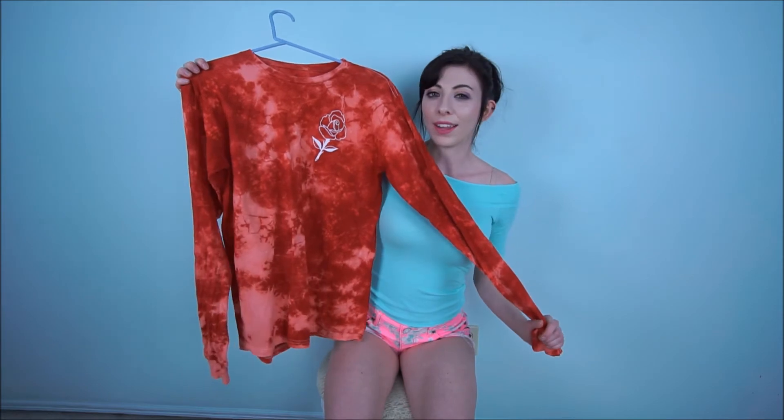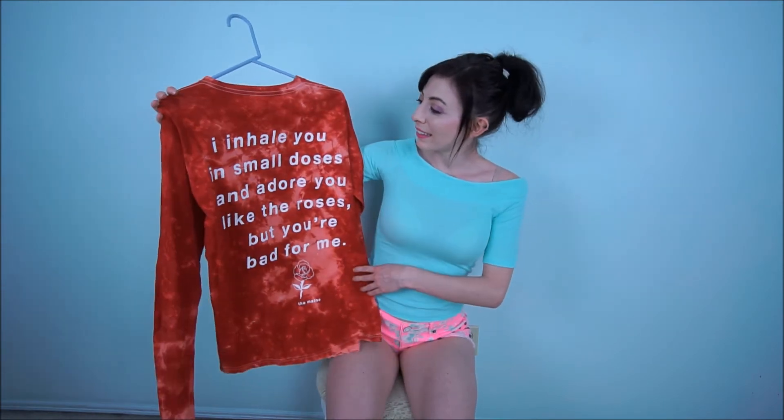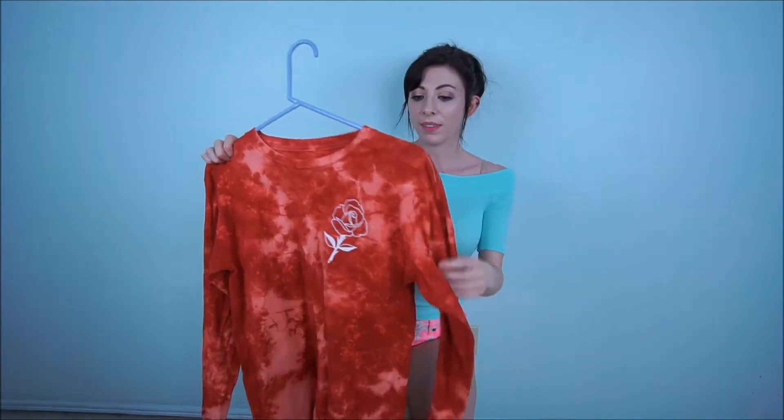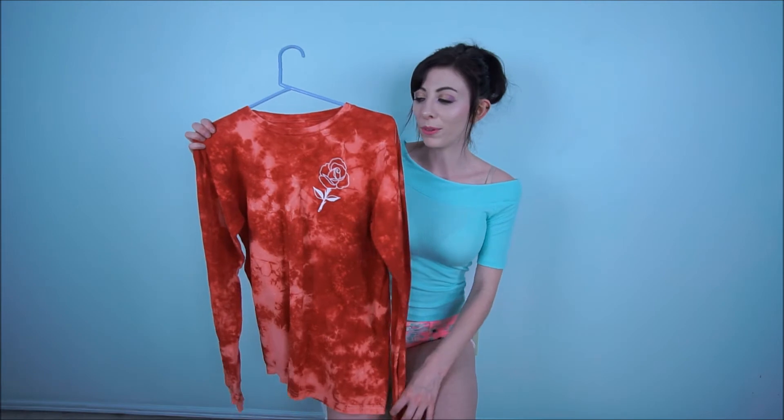This item I got from a concert I went to last month — I went to see The Maine, and the Mowgli's and Beach Weather also performed. It only has a rose on it and it's tie-dye, but it has lyrics on the back from one of the songs. The shirt is big and baggy, which I like because it's more comfortable. I like the long sleeves since it's usually pretty cold here year-round. Roses are really on trend right now and I'm kind of digging it.